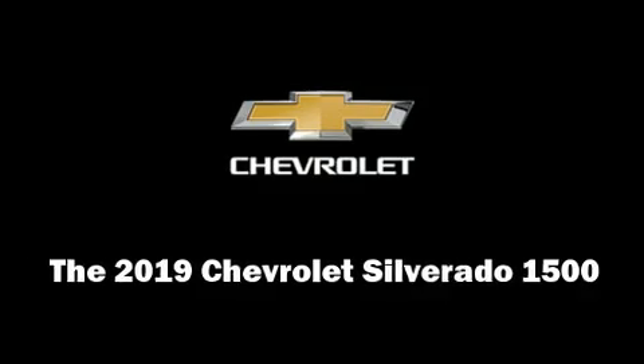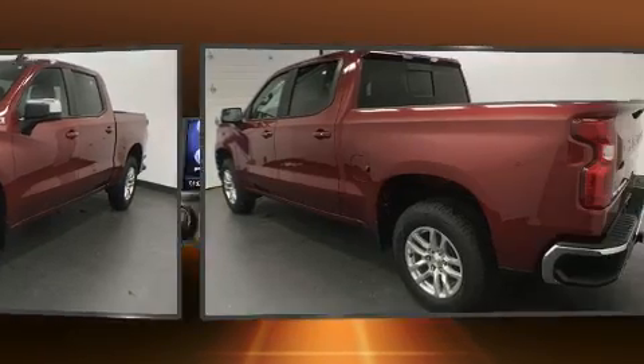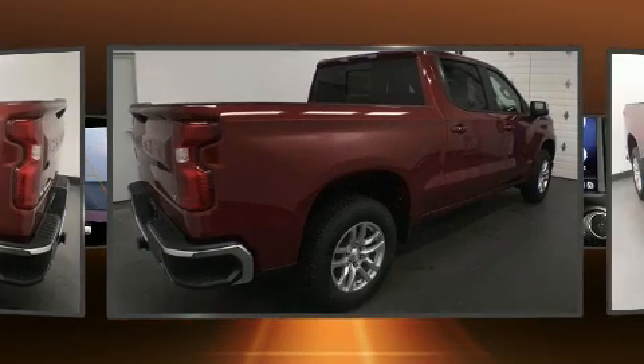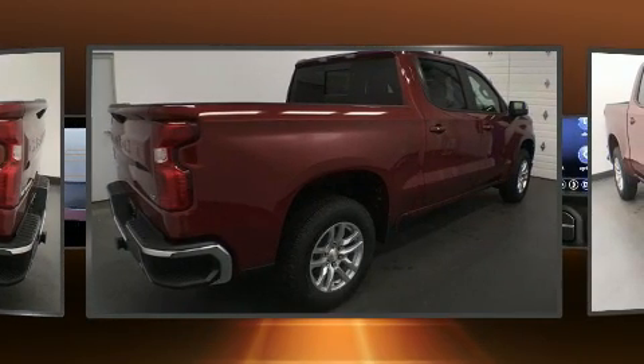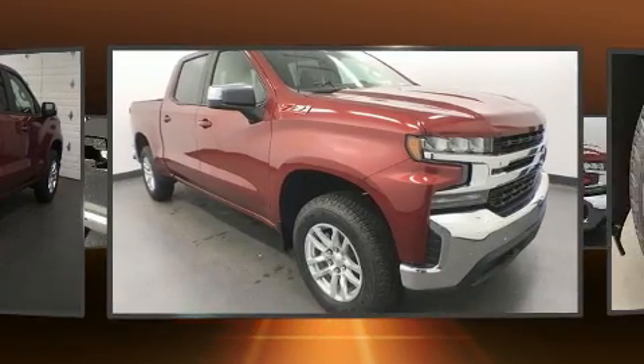Take command of the road in the 2019 Chevrolet Silverado 1500. This four-door, six-passenger truck stands out among competitors in its class. Under the hood you'll find an eight-cylinder engine with more than 350 horsepower, providing a spirited yet composed ride and drive.